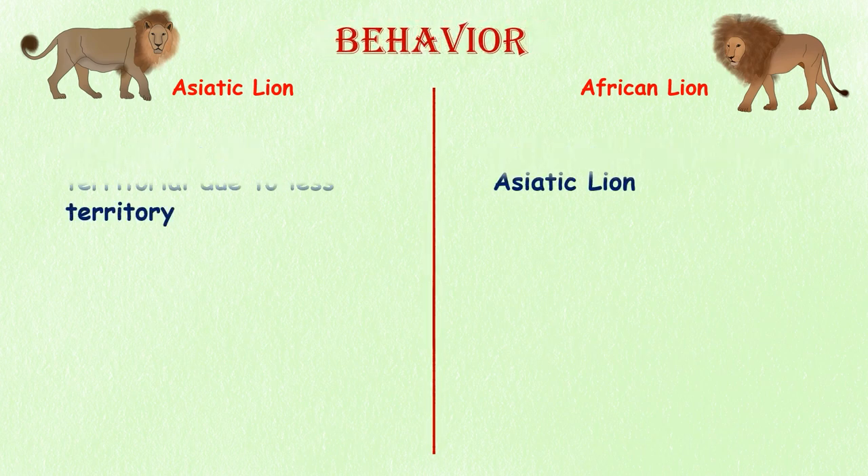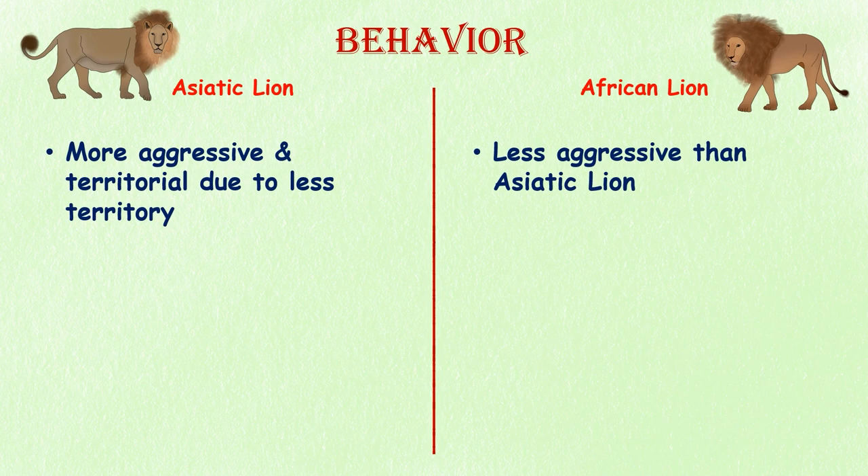Behavior. The Asiatic lion is known to be more aggressive and territorial than the African lion, which may be due in part to the fact that it has a smaller population and less territory to defend.